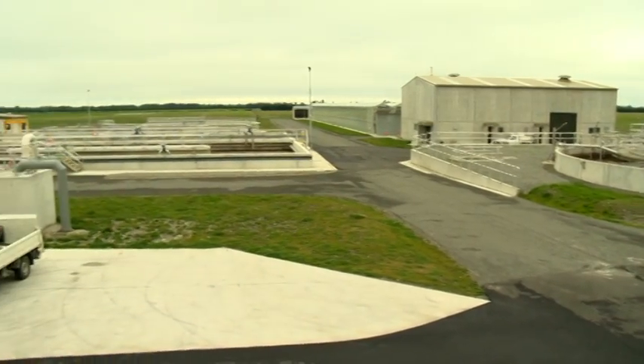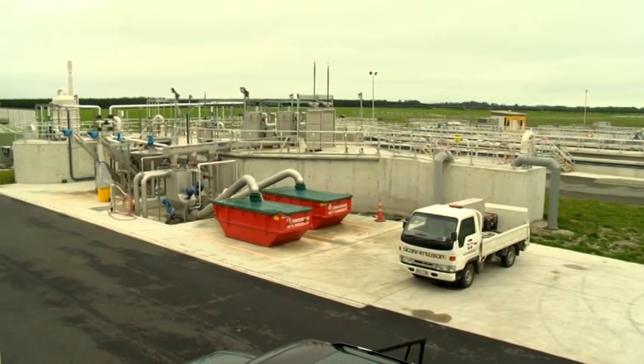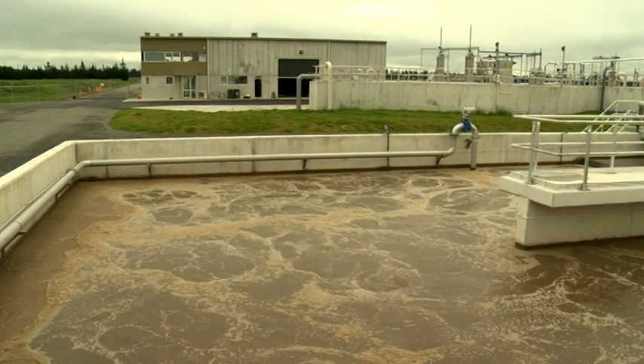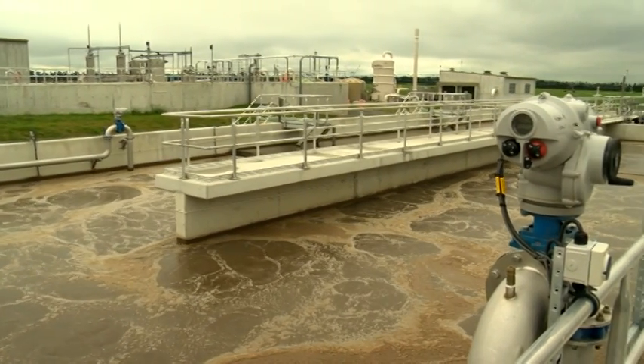The raw wastewater, once you flush the toilet, is conveyed in pipelines and through pump stations and ends up here at the wastewater treatment plant. In the bioreactors, which is the heart of the wastewater treatment plant, purification takes place.